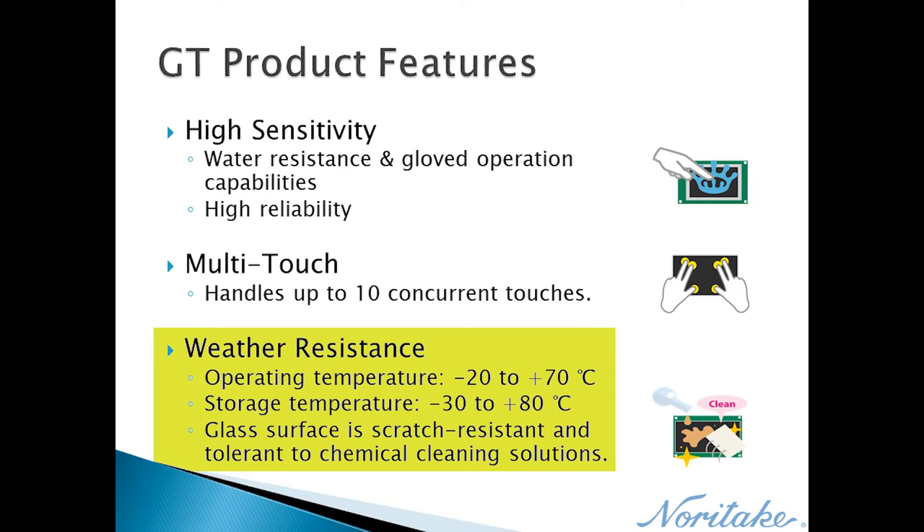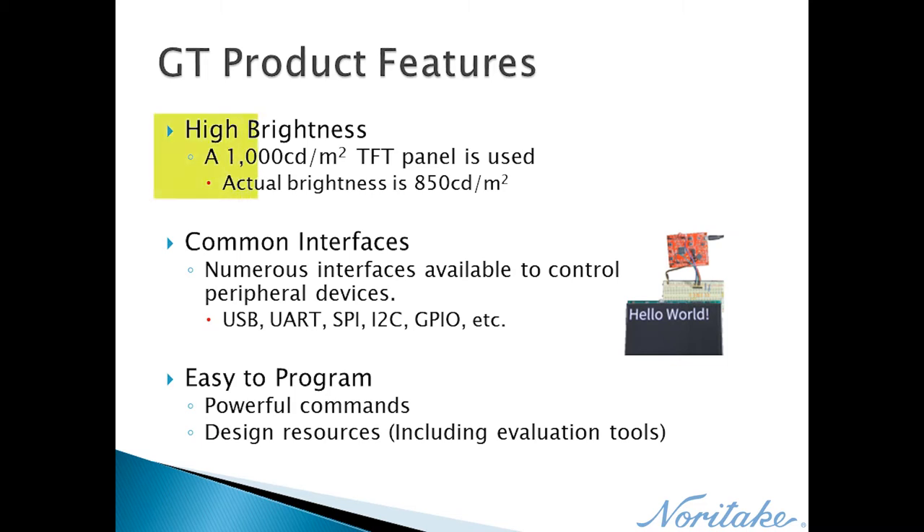The glass touchscreen is scratch resistant and tolerant to chemical cleaning solutions, making the display easy to maintain while installed in a customer system. The TFT's backlight has a brightness rating of 1000 candelas per meter squared; however, the touch panel reduces the brightness down to 850 candelas per meter squared. This brightness can be controlled via display commands or a setup file.